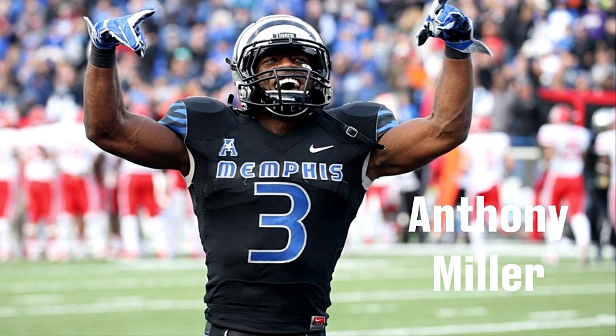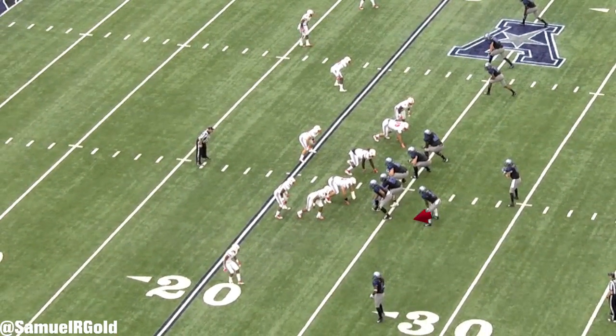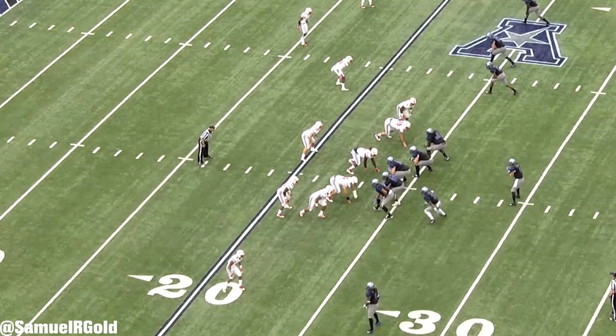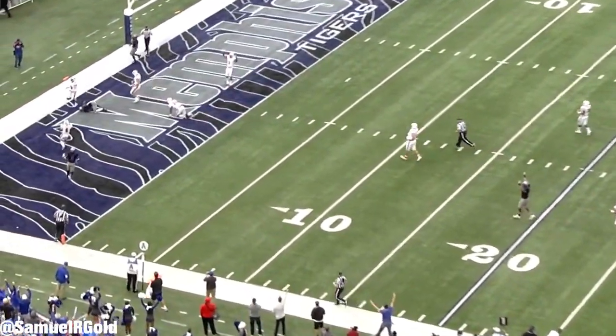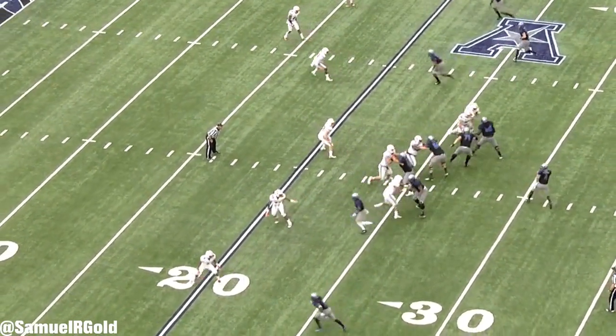After analyzing the top two receivers in this draft, there was one more player that I felt deserved the extra attention. Anthony Miller from Memphis stole my heart faster than Elvis Presley did. The way he sets up his routes and the quickness he brings to the field are easily his best traits. These combined with his intensity and his all-out style of play should endear him to almost every team in this league.